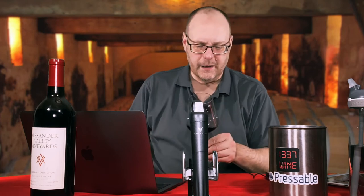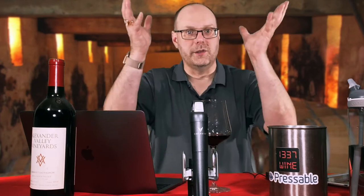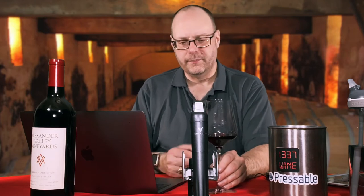Good red color. 2013 for Cab in the North Coast — so Sonoma and Napa combined — is considered an extremely good vintage, so I'm excited to see what this is going to come out to be.